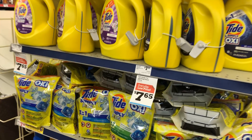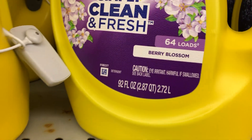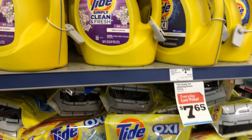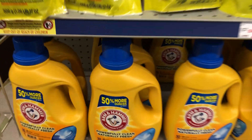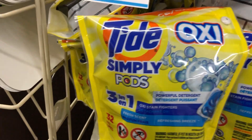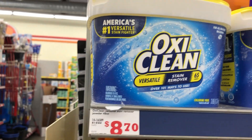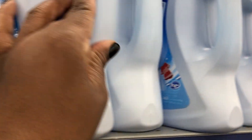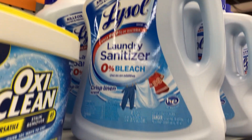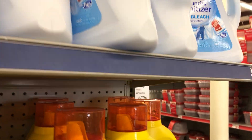We have this Tide here for $7.80 — that's 92 ounces. We have the Arm & Hammer 50 loads for $5.95, and these 3-in-1 pods for 32 loads at $7.65. We have the OxiClean here for $8.70, and this Lysol laundry sanitizer for $10.50 — zero bleach in it. I've never tried that before.